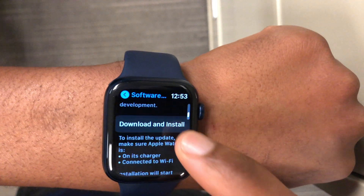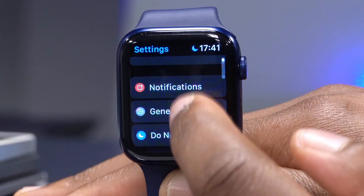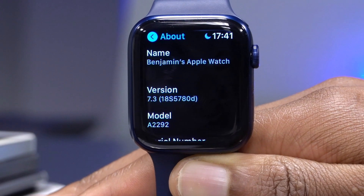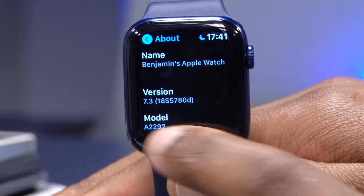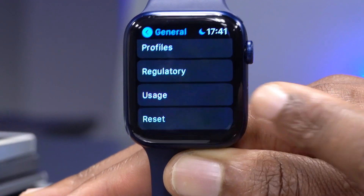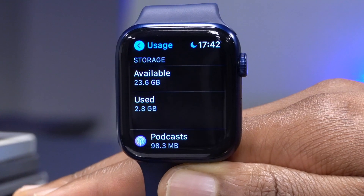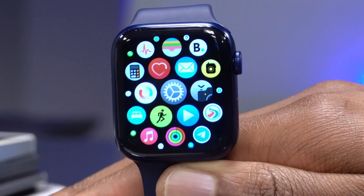Going into Settings, then General, then About, you can see the new build number — the software version is 18S5780d. Checking storage under Usage, it takes a moment to load, and the used space is 2.8 gigabytes. Before updating it was exactly the same, so nothing changed in terms of storage.